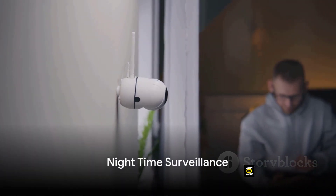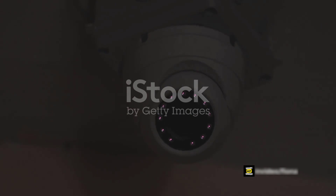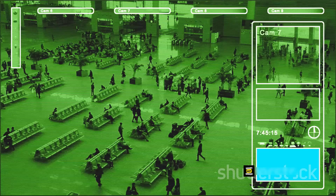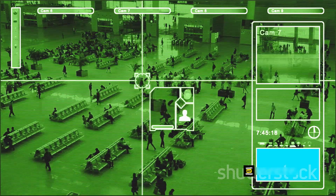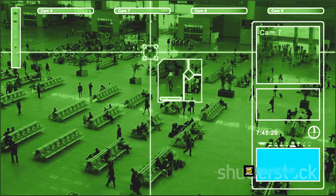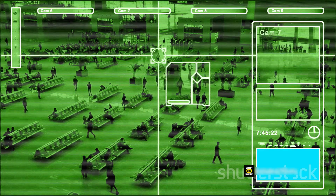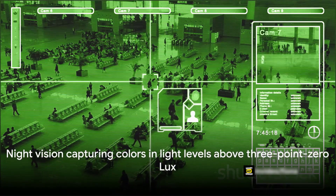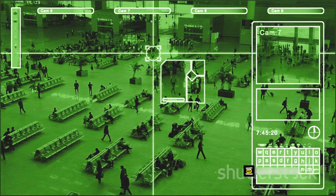How about nighttime surveillance? The Zosi camera comes equipped with 24 IR LEDs, providing a crisp image both day and night with its automatic IR cut filter. Enjoy up to 80 feet of night vision in total darkness and 120 feet of night vision in ambient light. When the light level is above 3.0 lux, the night vision captures colors.